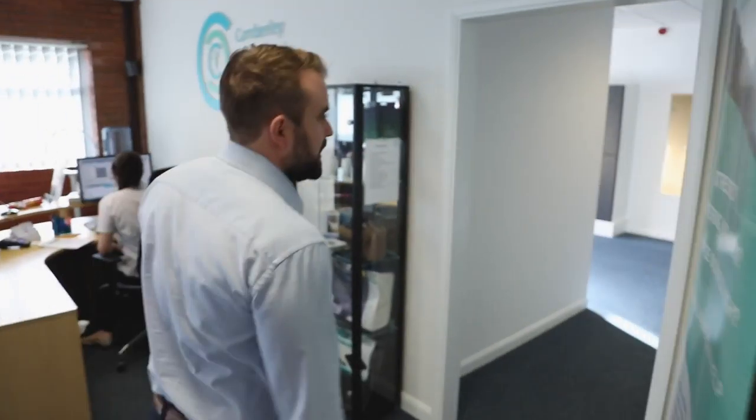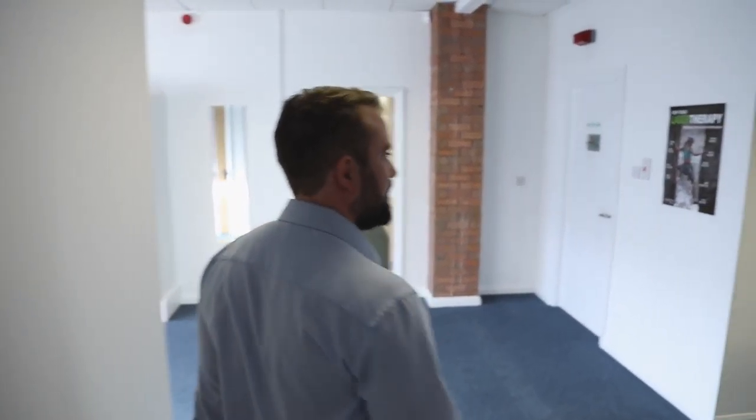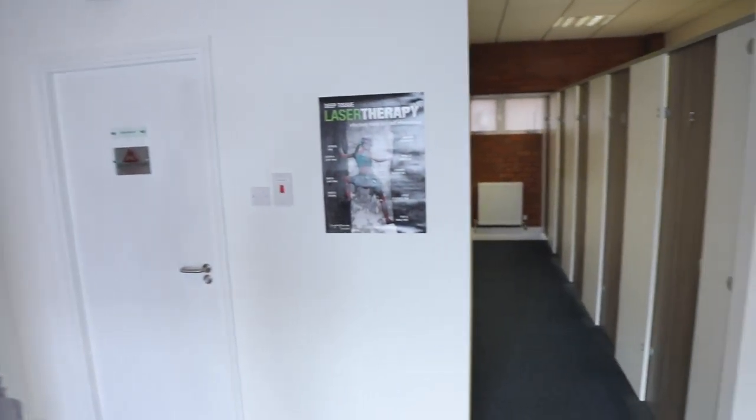If you come through to the next room, here we've got the change room area where people get changed for the Pilates classes, personal training, or whatever they're doing today.